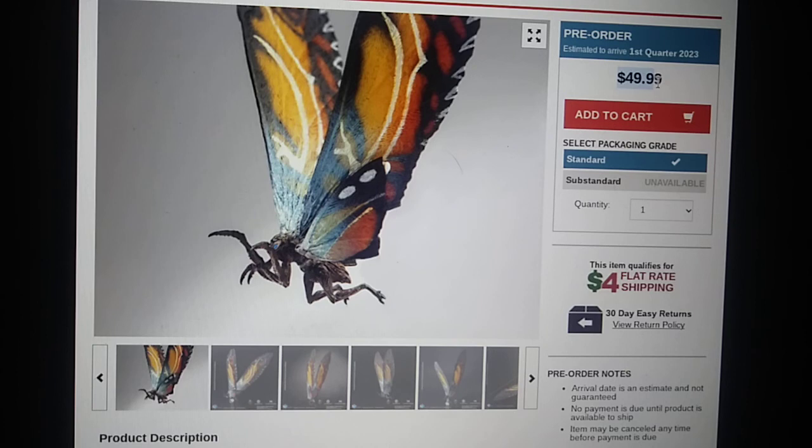Price is going to be about the same — $49.99 — and pre-orders are up now, but it's estimated to arrive not in quarter four, but actually the first quarter of 2023, so this is going to be a little later.